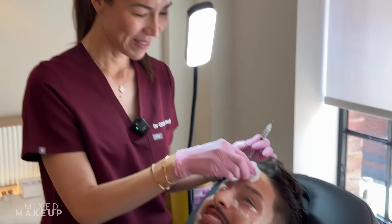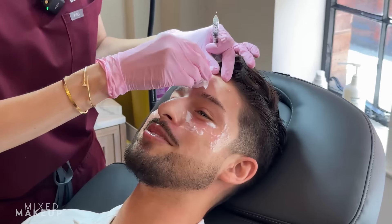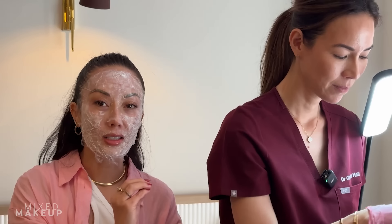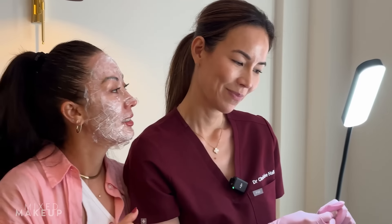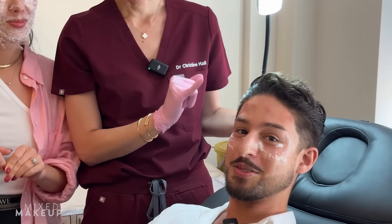Birthday Botox! How was it? The pain was like a two. This one in the middle hurt the most — I was like, oh, but the other five were very chill. The needle's so tiny. Since he did so well with the Botox, we were secretly testing his pain tolerance for the polynucleotides. If people say this is a three and the polynucleotides are going to be closer to an eight — and this was a two — I'm very concerned. But we're still team go. The real test will be after the lips because lips are going to level up to maybe a six or seven.